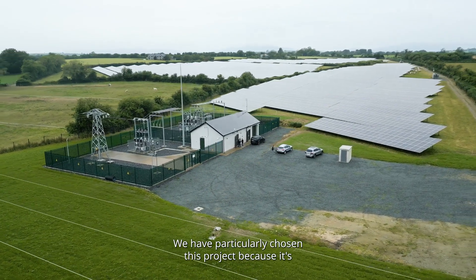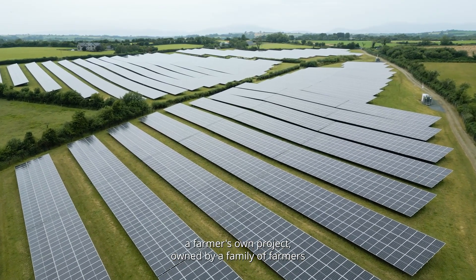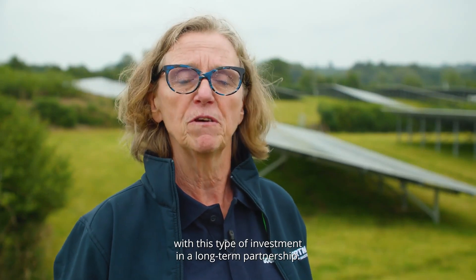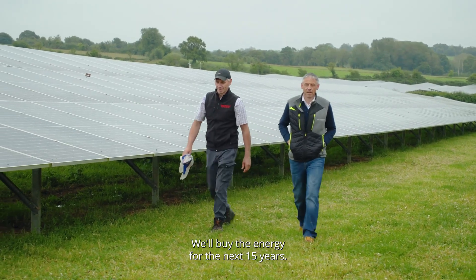We particularly chose this project because it's a farmer-owned project, owned by a family of farmers who have worked with us for many generations. We are really happy to support them with these types of investments in a long-term partnership, buying the energy for the next 15 years.